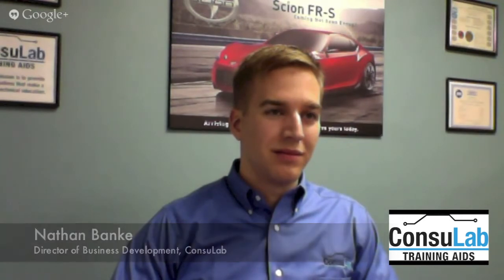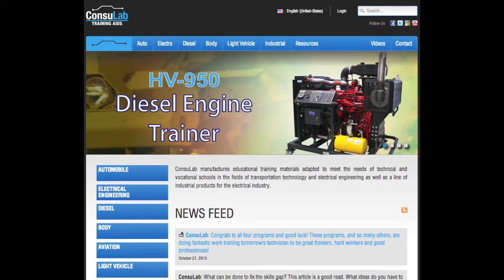Today I'm here with Nathan Banks, Director of Business Development for ConsulLab. Nathan, thank you so much for taking the time to talk to me. Thanks Pete, it's a pleasure to be here. ConsulLab has been around since 1969 and the foundations of the company were in electrical engineering and building training aids for electrical engineering. Over the last 20 years we've been building automotive training aids.